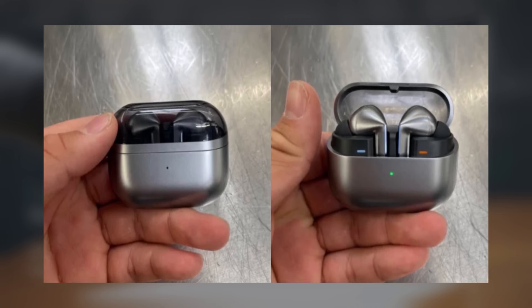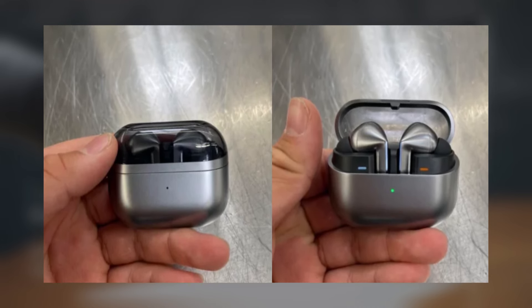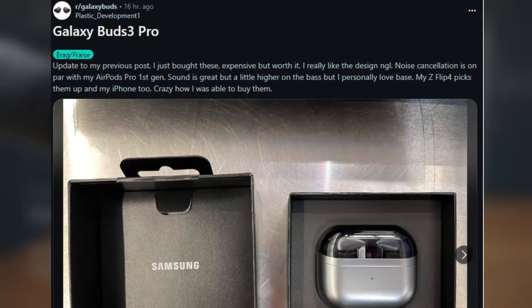The charging case has also undergone a redesign, complementing the new earbuds' stylish appearance. According to the buyer, the Buds 3 Pro deliver impressive bass, which is more pronounced compared to previous models.